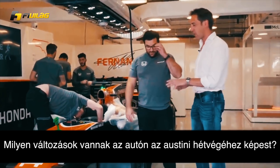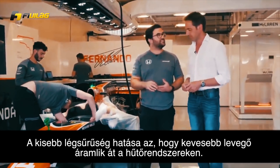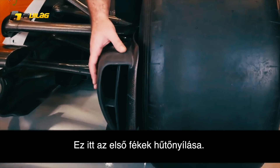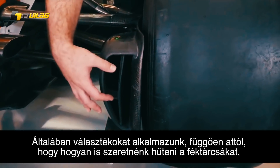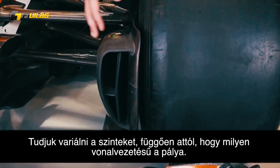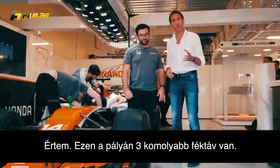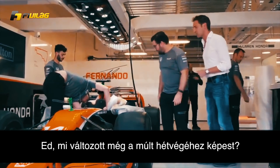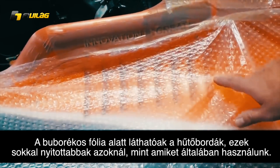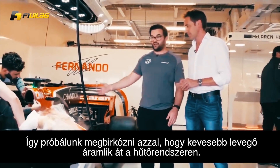What is different on the car compared to Austin last weekend? The effect of that lower density is that we have less flow going through our cooling. This is our front brake duct cooling inlet. We usually run packers depending on where we require it for brake disc cooling, and we can vary the levels depending on the circuit layout. Under the bubble wrap here you can see the louvers, which we have in a more open spec than we usually run, just to deal with the fact that we have less air flowing through the radiators.